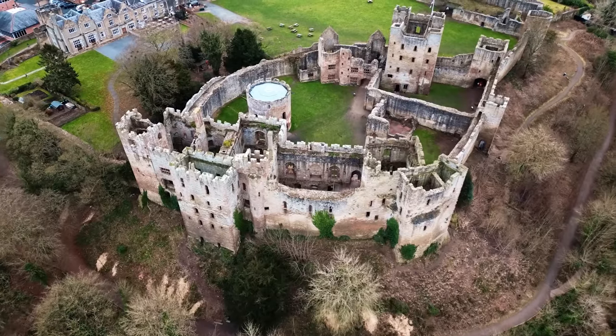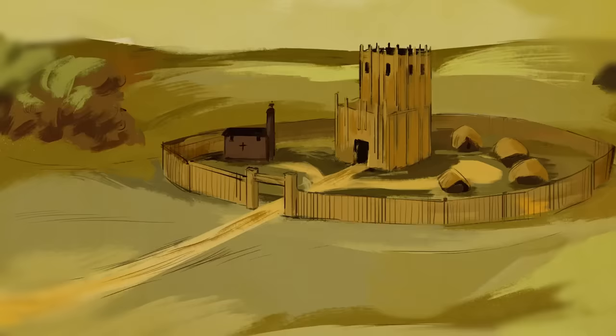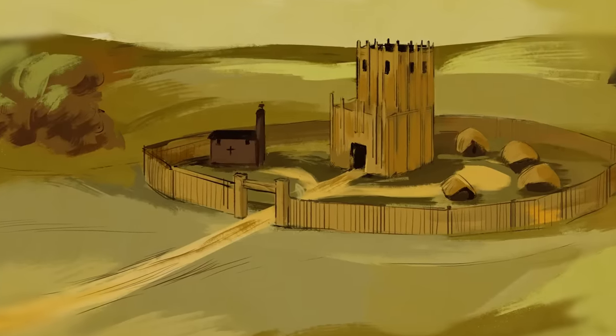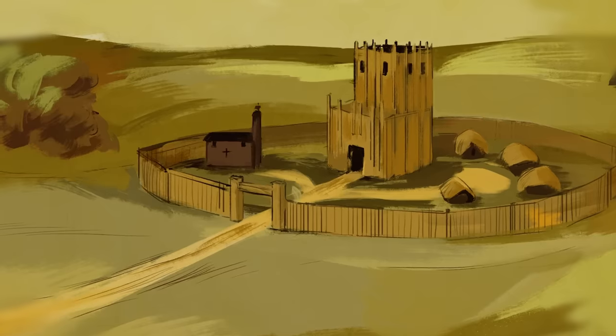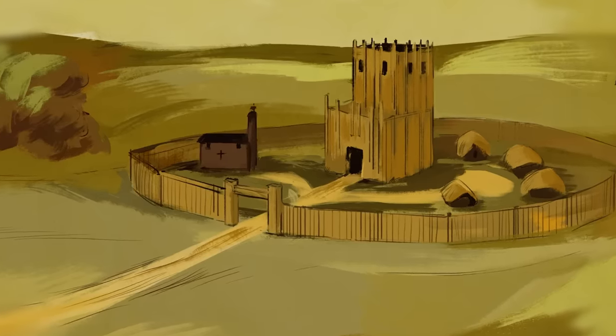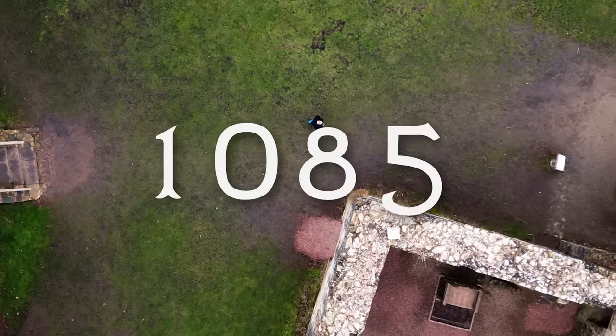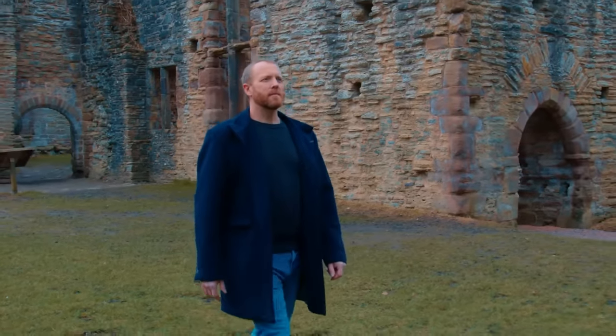The first structure here, in the immediate aftermath of the Norman conquest, was made of wood. There was a timber ringwork enclosure of the kind that's quick to construct in hostile areas. The Normans proved impossible to dislodge, and by 1085, Ludlow, like other Norman castles in England, was transforming from wood to stone.